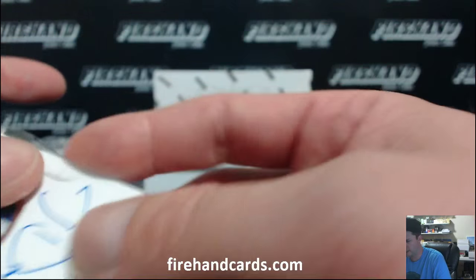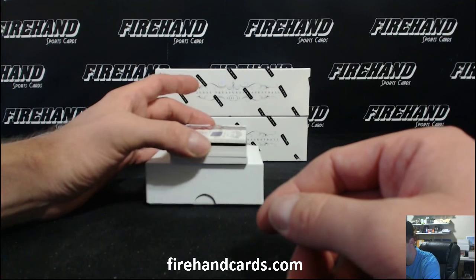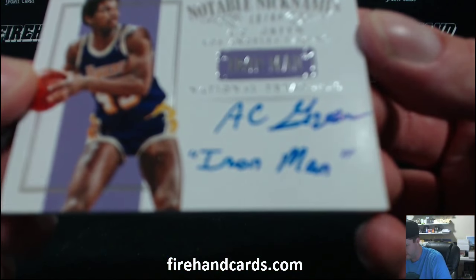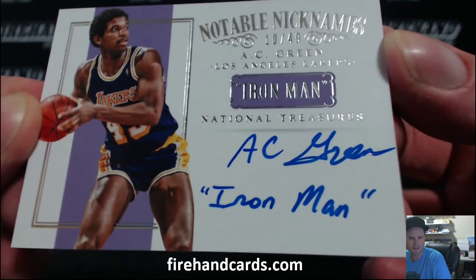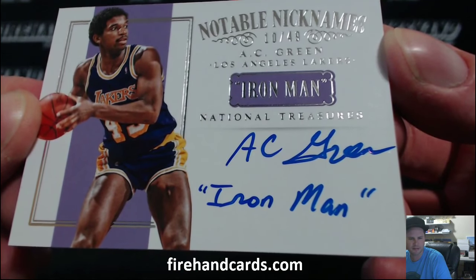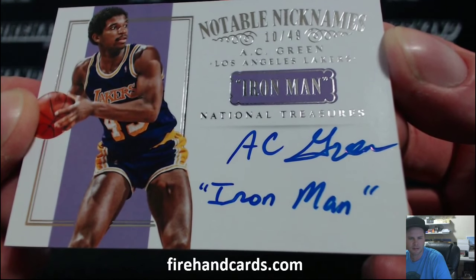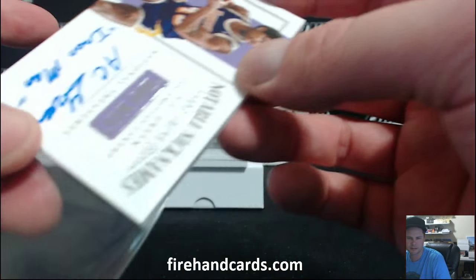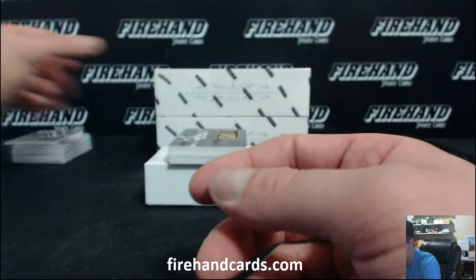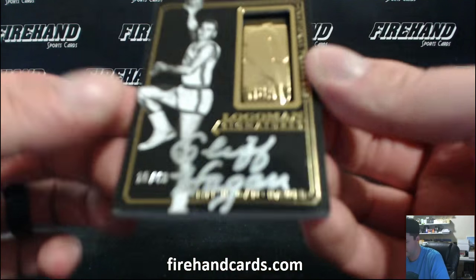Notable Nicknames — The Iron Man. Not Cal Ripken Jr., guys. A.C. Green with the Lakers, 10 of 49. We got Cliff Hagen for the Atlanta Hawks, 15 out of 49, hookshot.